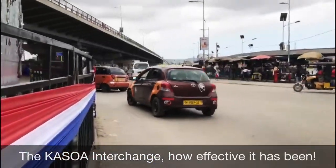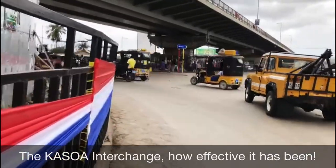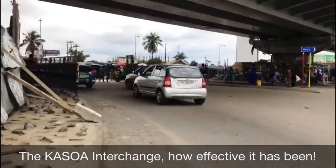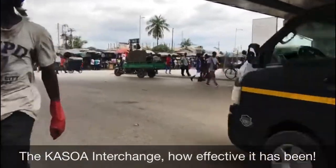There's a roundabout beneath the interchange — that is beneath the flyover. There's a roundabout beneath where cars can do U-turns beneath the flyover without having to go all the way to the end of the interchange to do a turning.